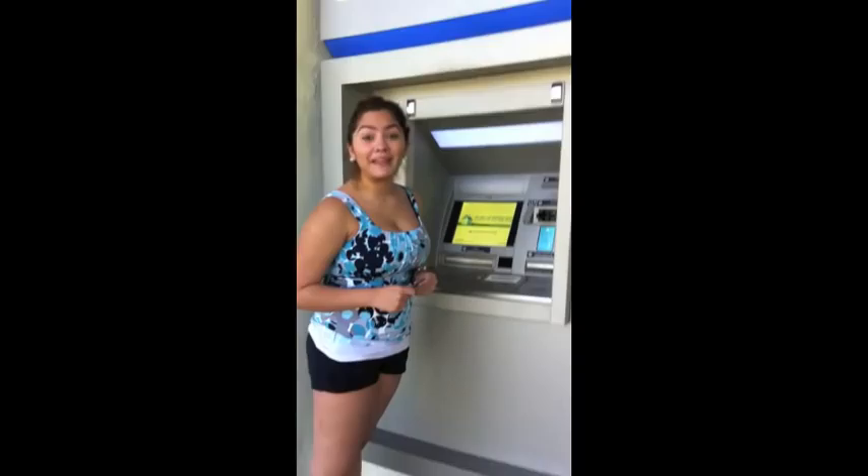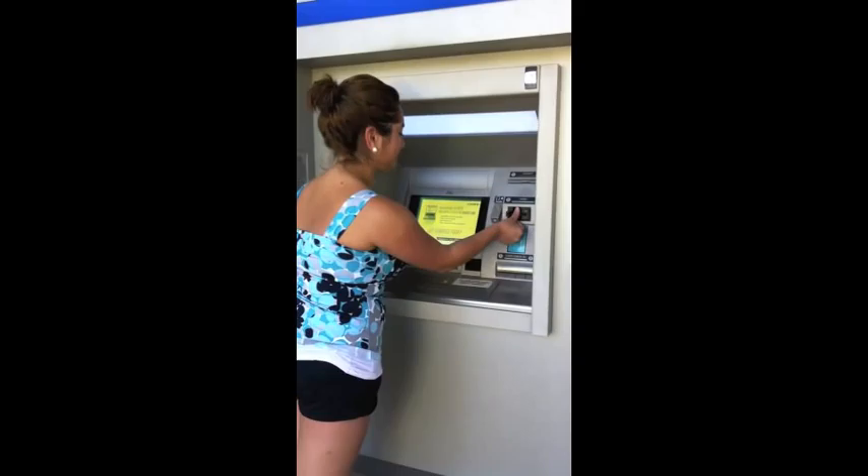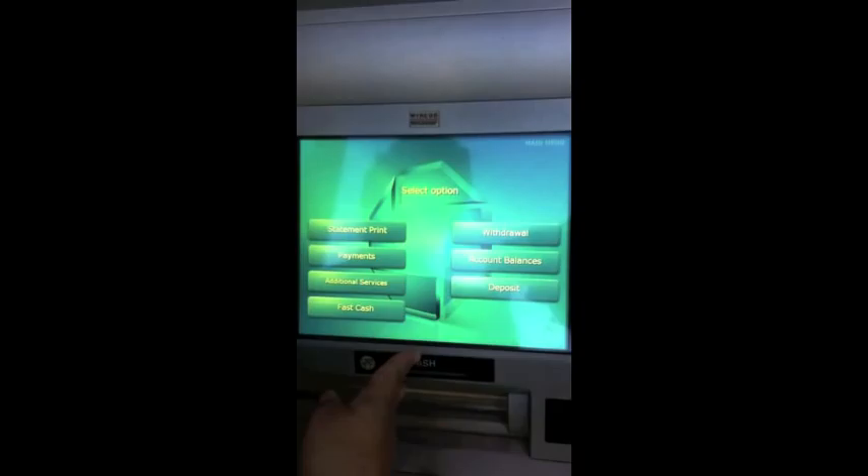This is the Chase Bank app. You can do banking by 8 p.m. or go inside a branch. It gives us the option to print our statement, do payments, withdraw, check account balance, deposit, or do fast cash. All right, so Megan, we've finished with your account. Here's your debit card, and you have a balance of $1,500 in your account. You are eligible to take that out from any ATM we offer here near Miami Shores. Do you have any questions regarding your account before you leave?